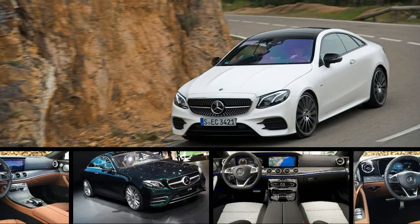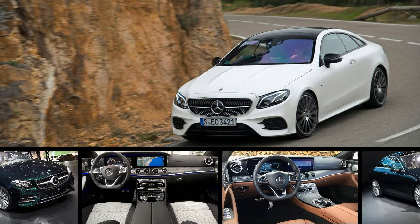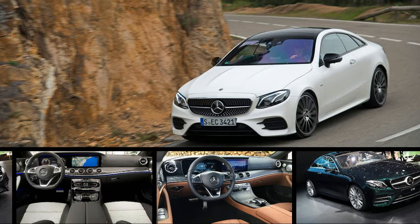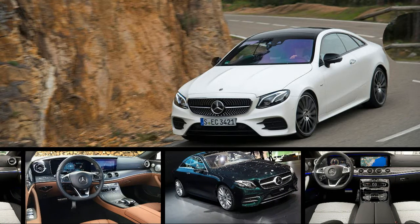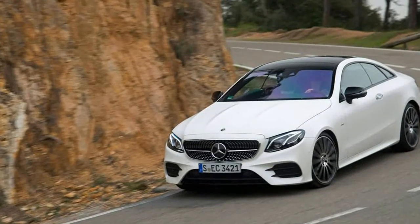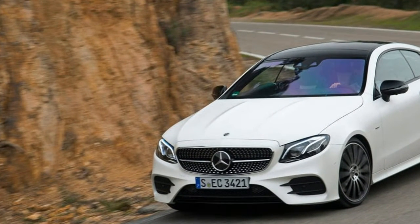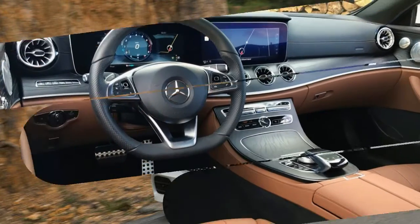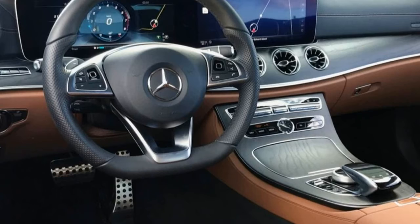The new 2018 E400 Coupes come in either rear-wheel drive or 4MATIC AWD and are larger in every dimension. The same holds true for the E400 Cabriolet. Both versions of the E400 now provide significantly increased rear-seat passenger room.